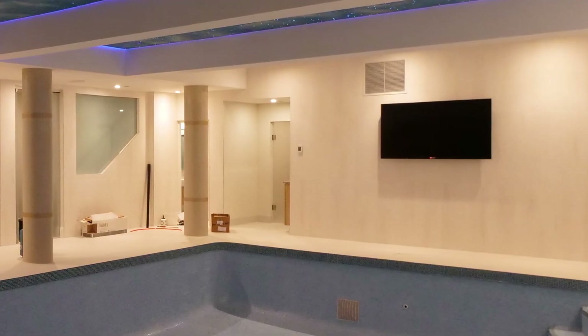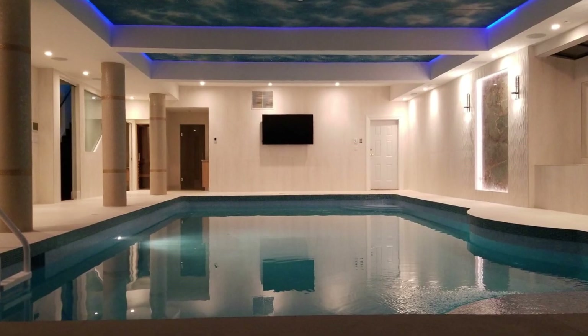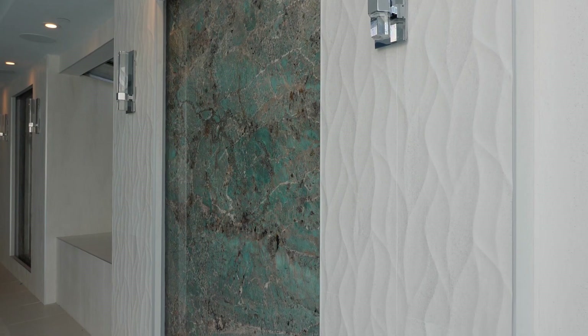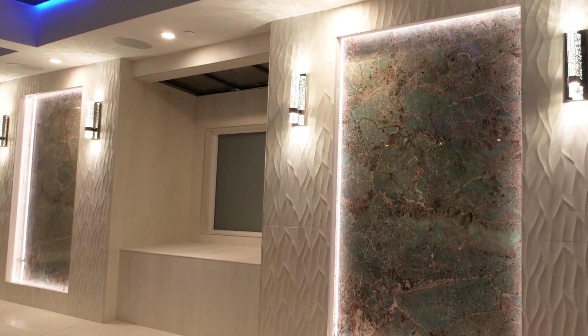We added a TV with built-in speakers in the pool area so the client can relax in the hot tub and watch TV at the same time. For the feature wall, I used two slabs of quartzite from Italy called Amazonite, and I have a built-in strip LED light around it.